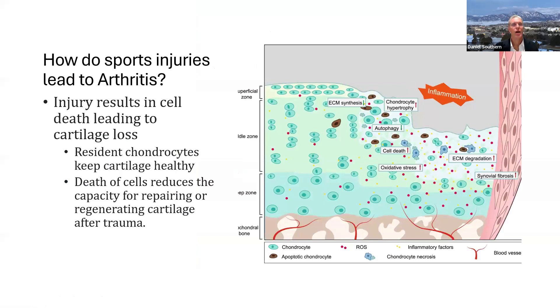Sports injuries can result in cell death — specifically, cells that are alive in cartilage known as chondrocytes, cells alive in tendons known as tenocytes, and cells alive in ligaments known as fibrocytes. It's these cells which keep your tissues healthy. Chondrocytes in particular keep your cartilage healthy, and if you're killing cells, you're reducing the capacity for that tissue to repair or regenerate itself. This schematic shows healthy chondrocytes and cartilage progressing to chondrocyte death, matrix breakdown, and a divot in the cartilage of any joint in the body.